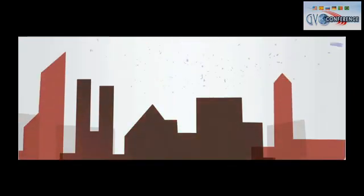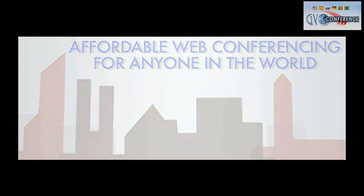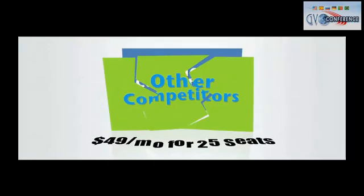Web conferencing is not just for large corporations anymore. What we have is a game changer. Here at GVO, we have made web conferencing affordable to anyone in the world who has an internet connection. In fact, what our competition charges $100 a month for, we charge only $8.97 per month.